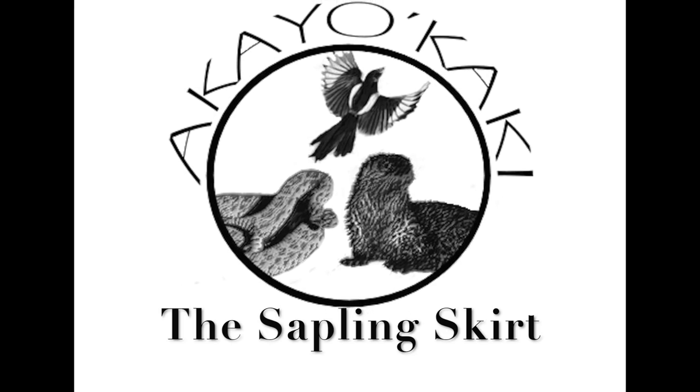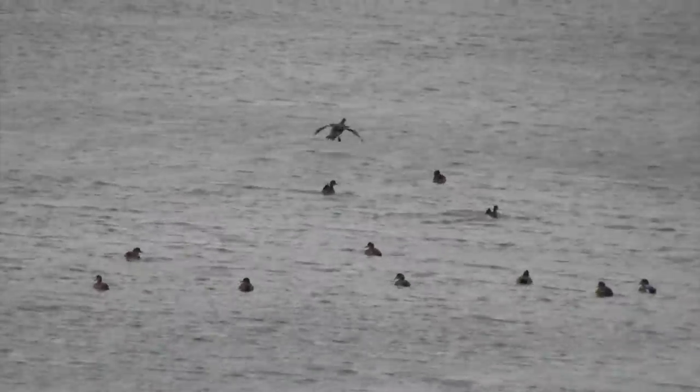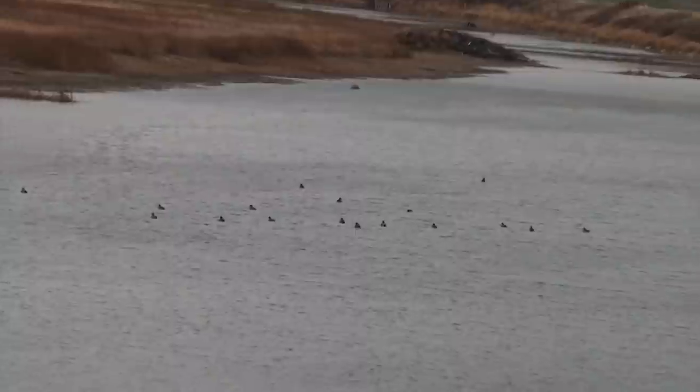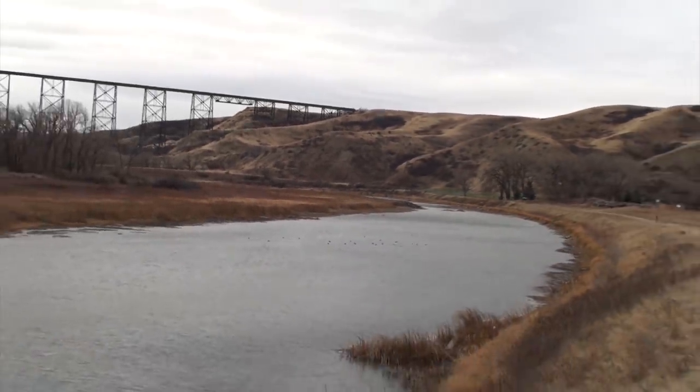The date is October 31st, 2017 — in the lunar cycle when cold arrives — and it's windy at Spopeakimi this Halloween day. So windy I thought I would have to narrate like this after the fact rather than trying to record in the field.